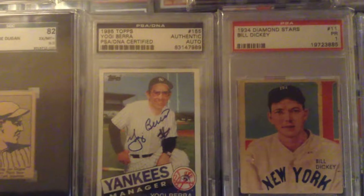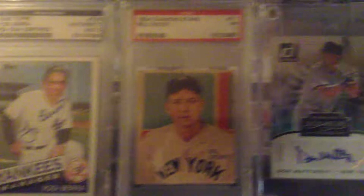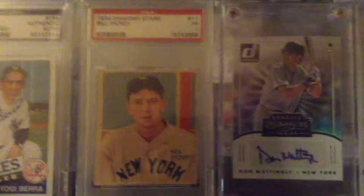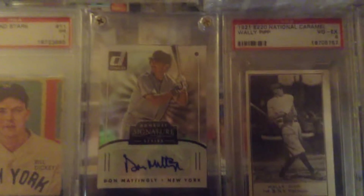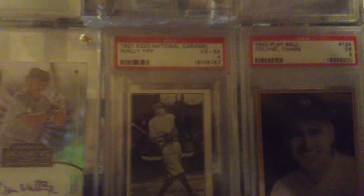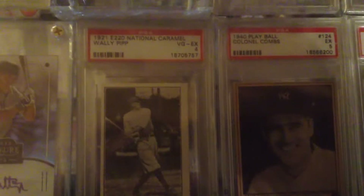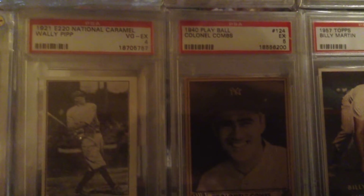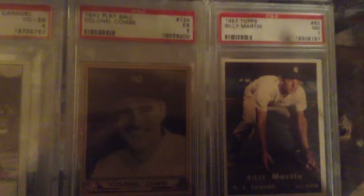Another Yogi Berra autograph. '34 Diamond Stars Bill Dickey. Here's a Don Mattingly autograph. There's a 1921 Wally Pipp. Play Ball Earl Combs. '57 Billy Martin — and I'll be having a '52 before too long.